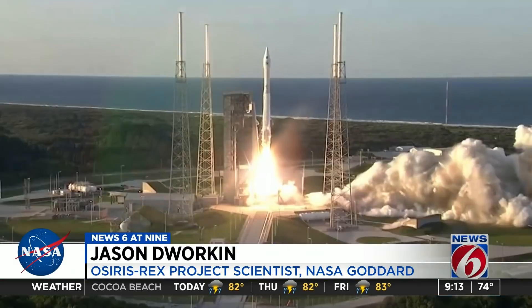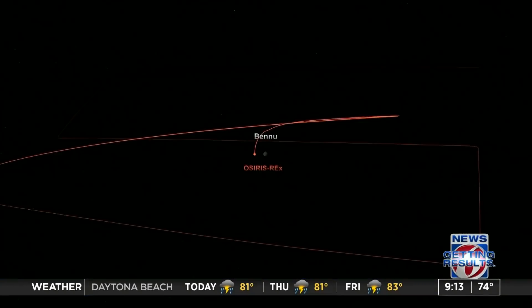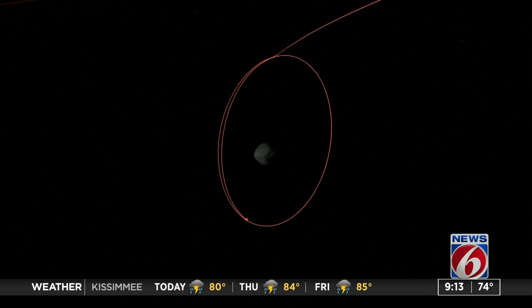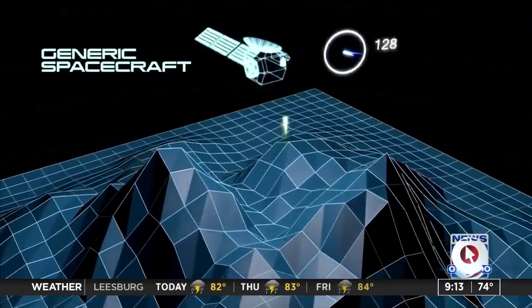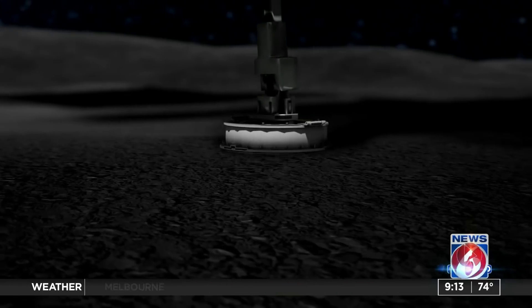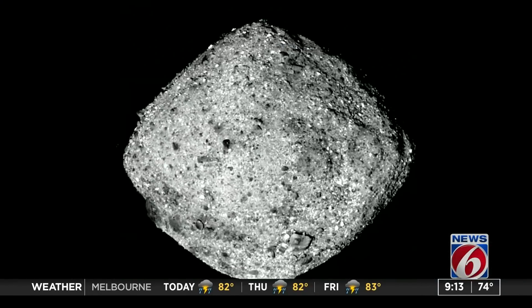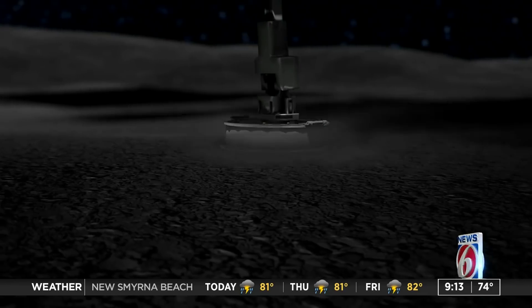Why did you pick this asteroid over any of the other ones flying around in space? So there are about 750,000 asteroids. We had to pick one that met our criteria. We wanted an asteroid we could get to and back from in our lifetimes, because I want to see the results. We needed to get to one and back using existing technology, using rockets we could actually buy. So it had to be a near-Earth asteroid with a low enough energy — a low enough delta-V — to get to and from without a whole lot of expense on the rocket.